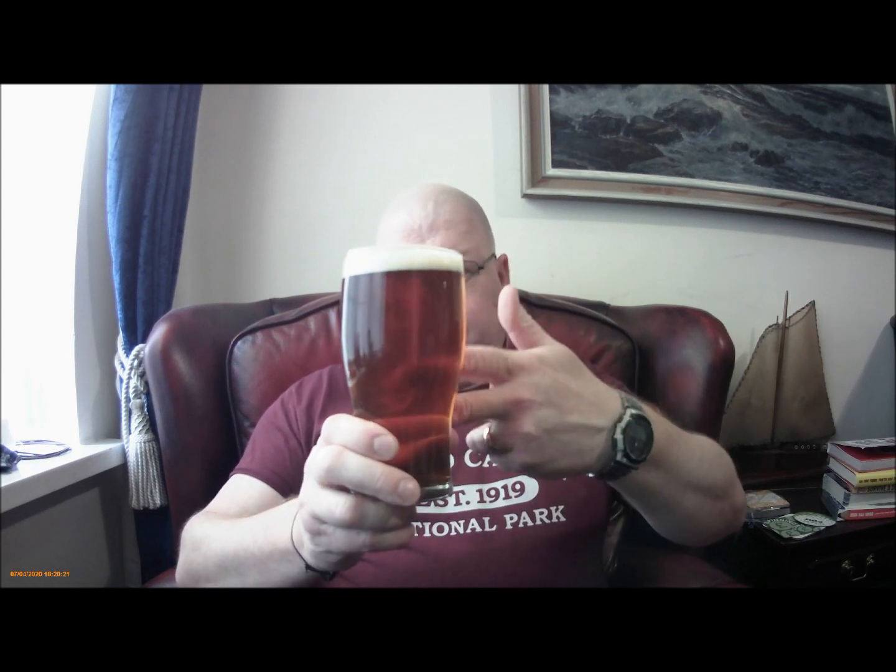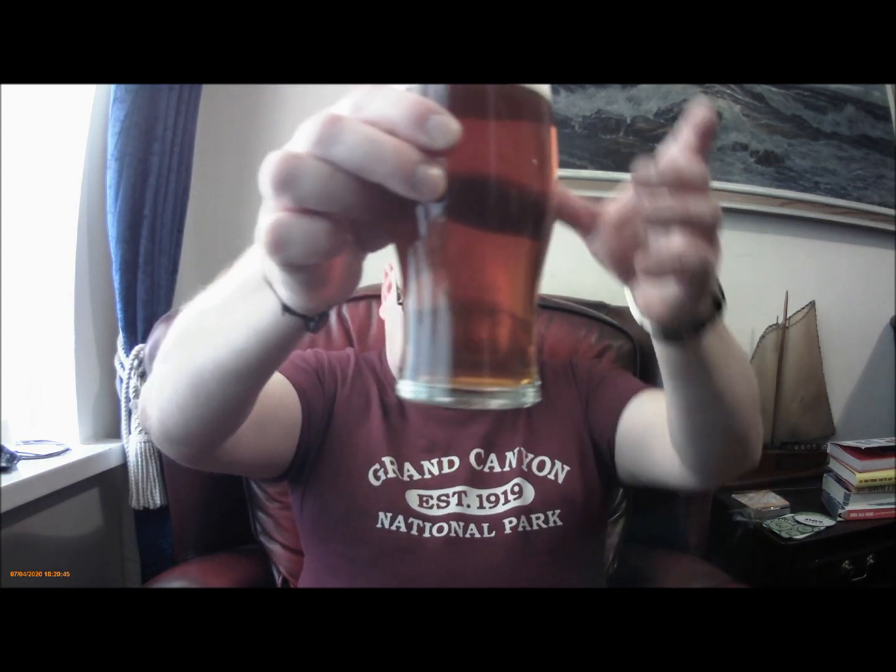Hi everybody, here we are again. It's time to sample the Batemans XXXB. It was about four weeks ago when I brewed it, I think. There's the brew day footage. You're not getting much apart from beer smell through the head. But if you look at that, that is pretty much crystal clear.